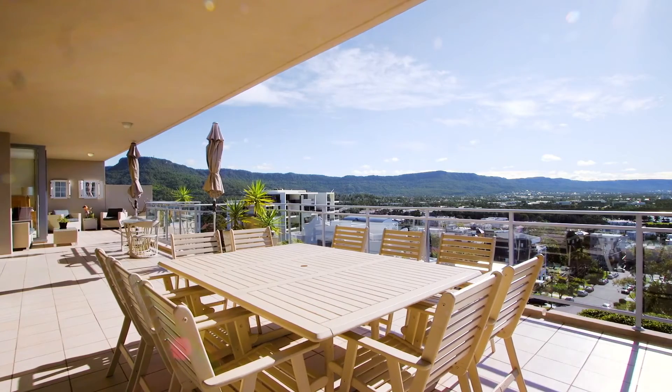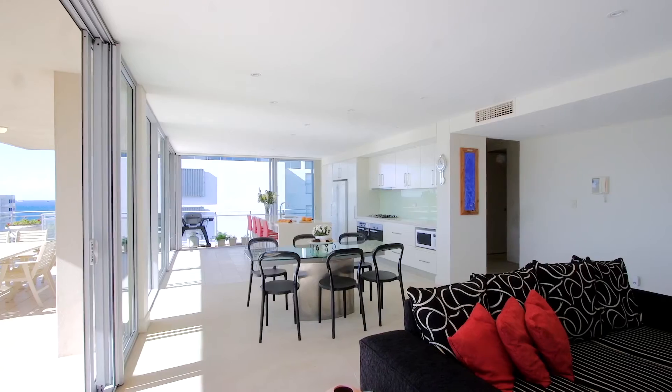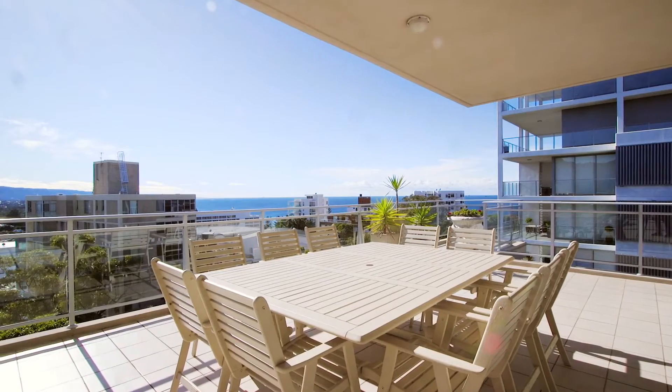It's hard not to be impressed with this apartment offering contemporary luxury, which well surpasses expectations of space, style, and quality throughout.